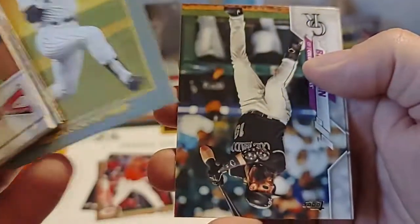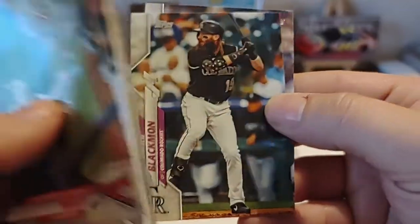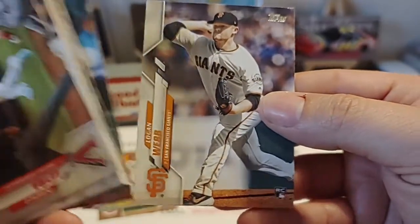Reggie Jackson Turkey Red — set that one aside. And Charlie Blackman. We end with Logan Webb.